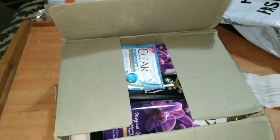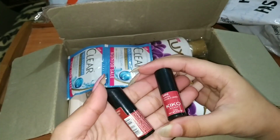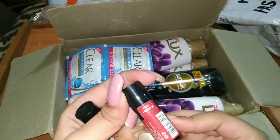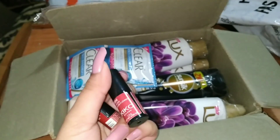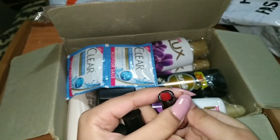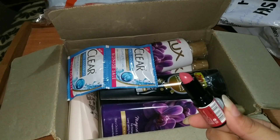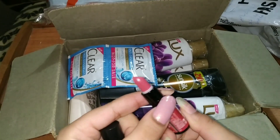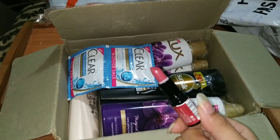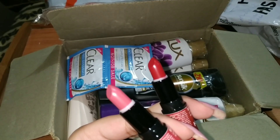Now let's see what I received. I ordered these two lipsticks — classic red shade and rosy hibiscus shade. Let's open and see: the classic red is a deep color, good for winter. The rosy hibiscus shade is a very nice shade and it has a nice fragrance too. I really liked both of these lipstick shades.